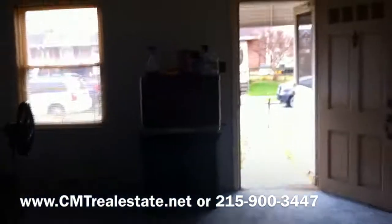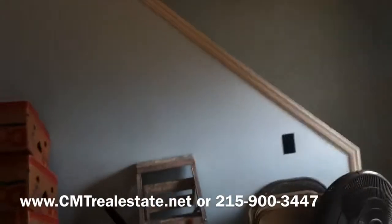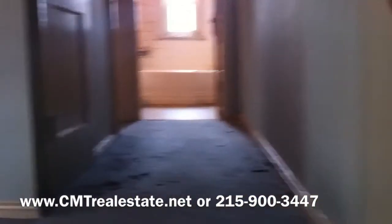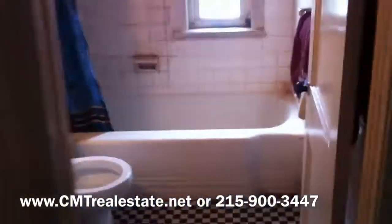This house does need a full update but looks structurally sound. You have the carpets, you have all of the dated fixtures and the dated rooms. On the top here, straight through is the bathroom, which looks pretty bad.